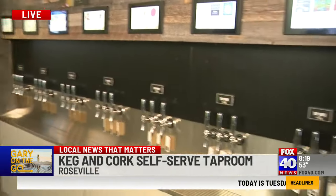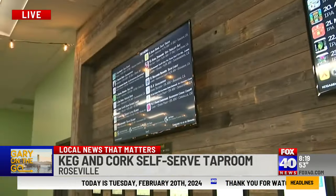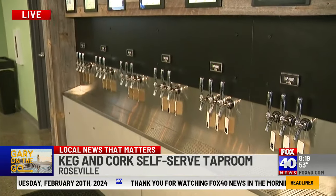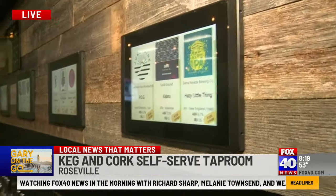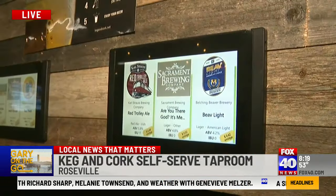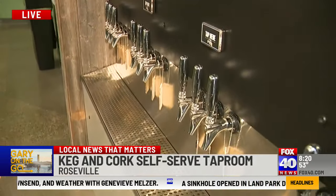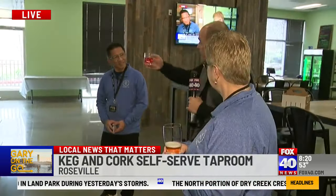The tap room features different breweries from all over. Debbie highlights that they feature a lot of local folks. One of their biggest upcoming events is March 8th with King Kong Brewery doing a tap takeover. They want to be good partners by featuring local breweries, which customers love. The system also makes it easy to try all different sizes.